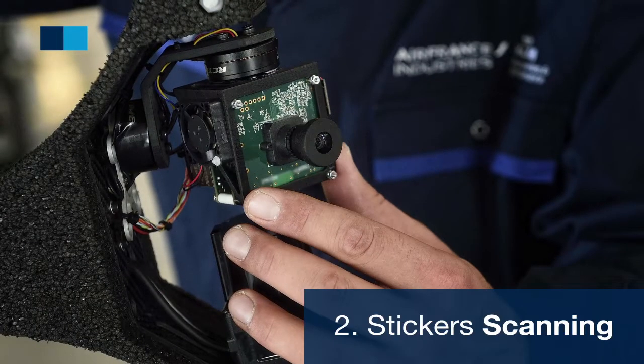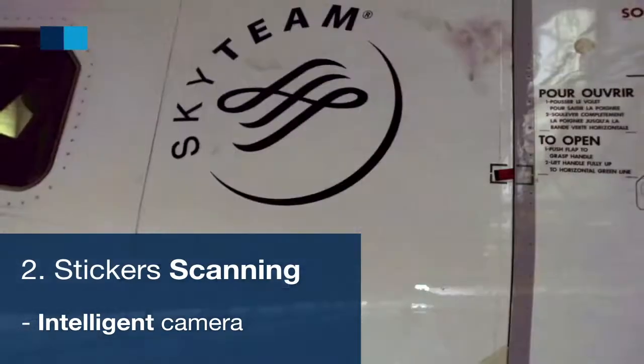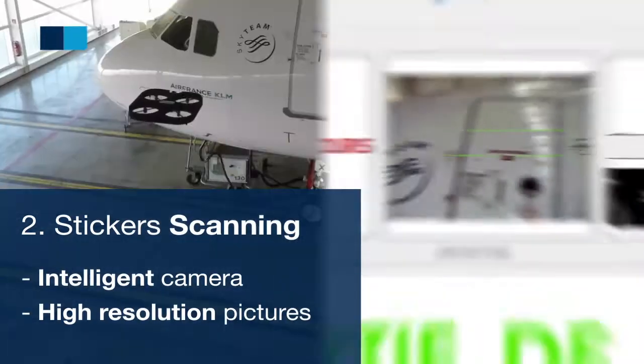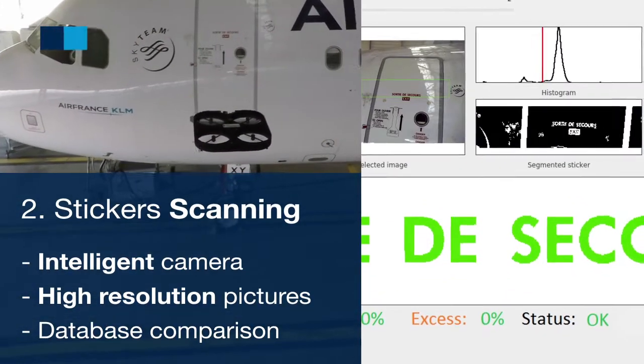The drone also carries an intelligent camera that automatically checks the integrity of the different stickers. The camera takes high-resolution pictures of the stickers and compares them to a reference database to see if the stickers are OK or not.